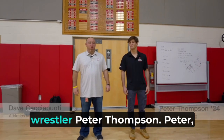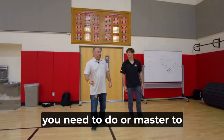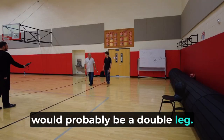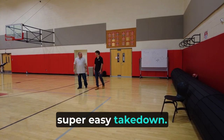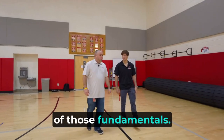This is The Walk with senior wrestler Peter Thompson. Peter, thanks for being here this morning. What's the number one technique you need to master to become an elite wrestler? I'd say the number one technique would probably be a double leg. It's a very common, super easy takedown. It works all the way from the lowest level to the highest level, so I'd say that's probably one of the most fundamental things you gotta know.